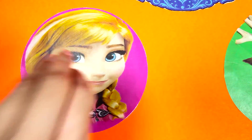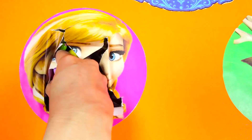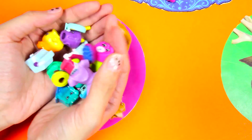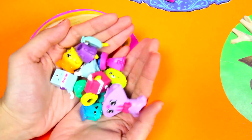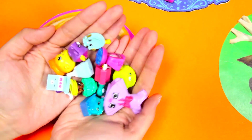Let's poke a hole in this Anna circle and see what's inside. The Anna circle is filled with Shopkins - how awesome! I see really cool Shopkin figures in here, thank you Anna!